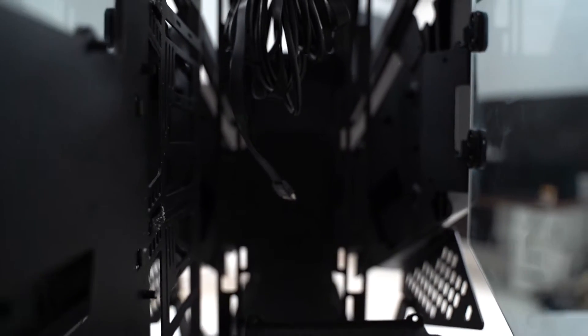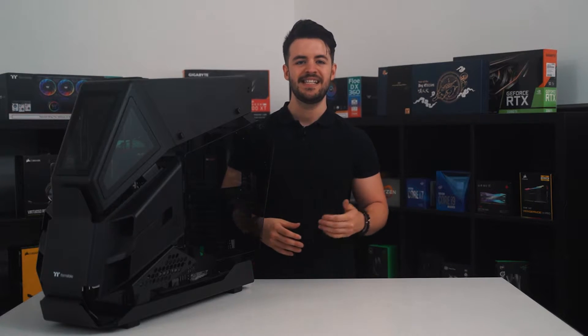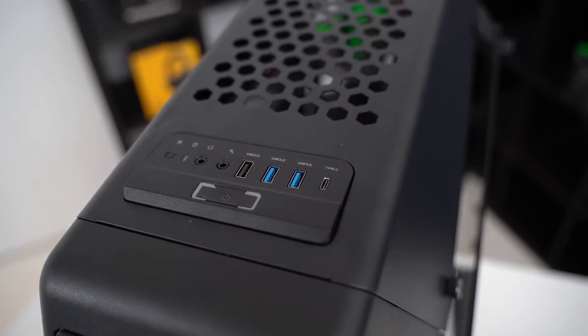Moving to the rear of the case, there isn't much to talk about in terms of design features. The back is, for lack of a better phrase, a gaping hole that gives users complete access to the internals of the PC. That said, the HT600 does come with Thermaltake's patented rotational PCIe 8-slot, which can be screwed to the back of the chassis, giving GPUs and additional expansion cards the stability they require.